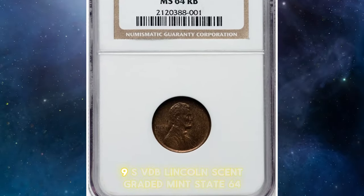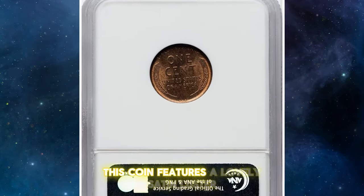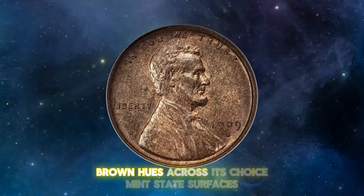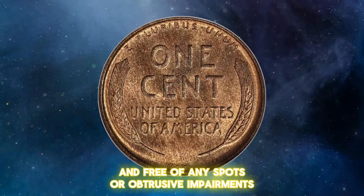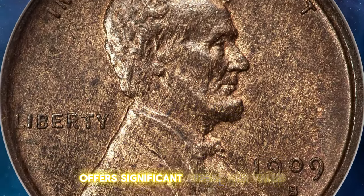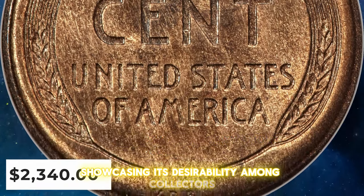Here is a 1909 SVDB Lincoln cent, graded Mint State 64 Red and Brown by NGC. This coin features a lovely satin luster, displaying a blend of copper gold and chestnut brown hues across its choice mint state surfaces. It's well struck and free of any spots or obtrusive impairments. For the average collector, this SVDB Lincoln cent offers significant appeal and value for its grade. It recently sold for $2,340, showcasing its desirability among collectors.